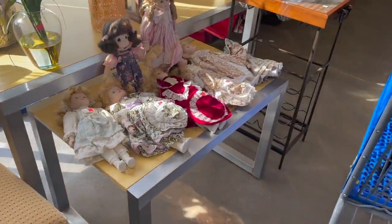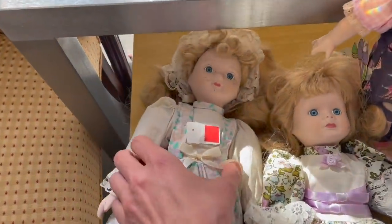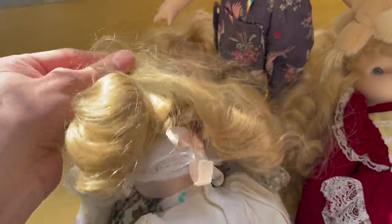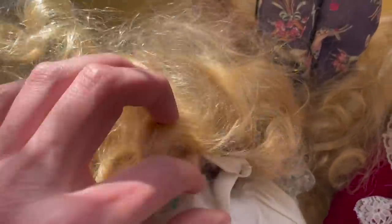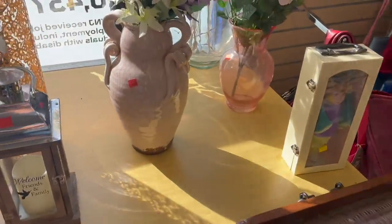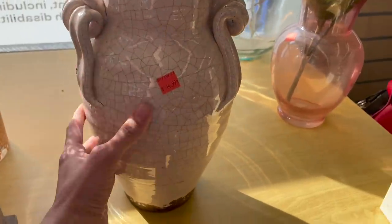We got these dolls over here. It doesn't blink or anything. What are those dolls called? Sleepy dolls. Yeah, there's no marks on there. Look at this — it's made to look like Raku pottery.